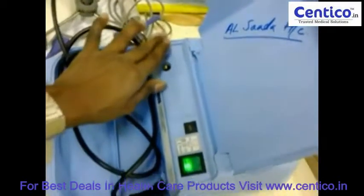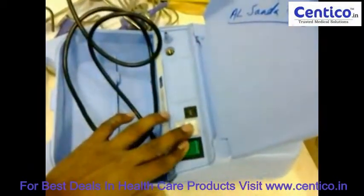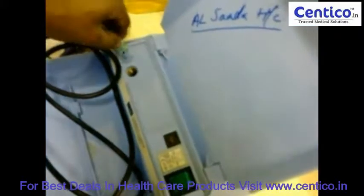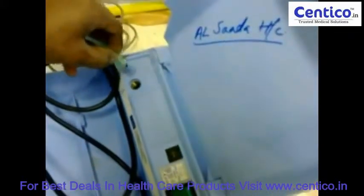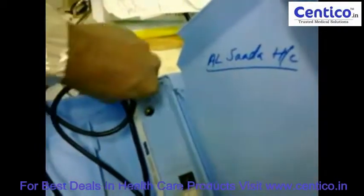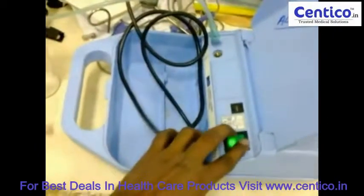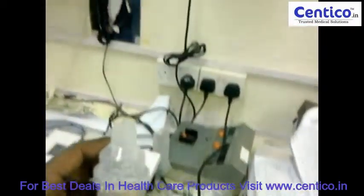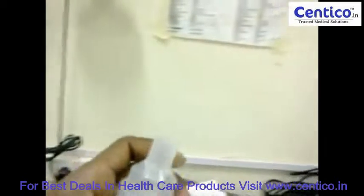Now I turned on the equipment. Now I can feel the air. Now I am connecting this NWSL kit. This kit converts the medicine into mist and small particles. It's called aerosol.